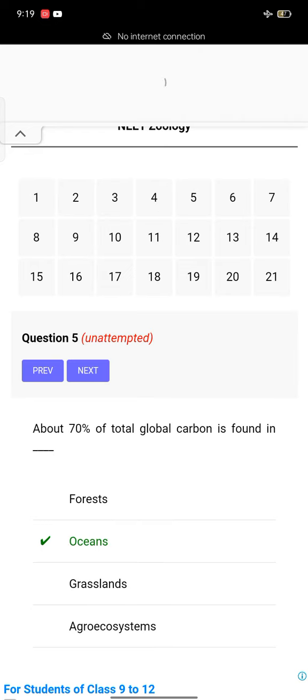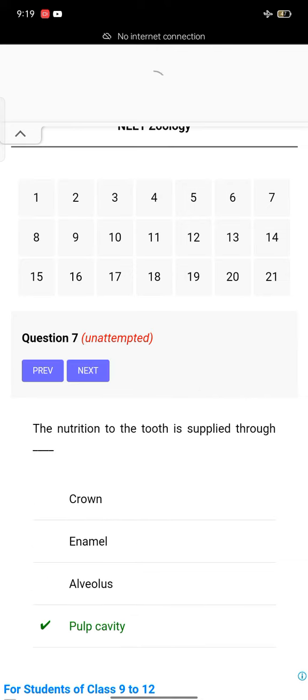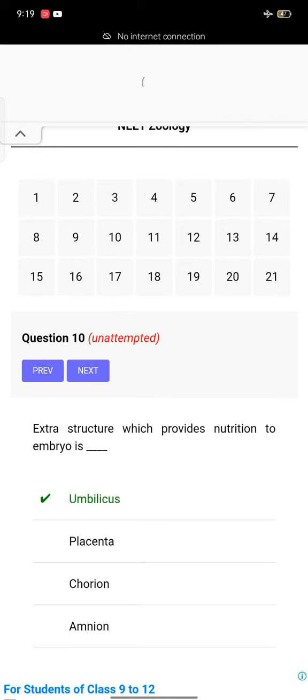About 70% of total global carbon is found in oceans. Tadpole's tail is a locomotory organ. The nutrition to the tooth is supplied to the pulp cavity. Glucose is mainly absorbed in PCT. Which of the following enzyme is not released into the blood by the kidney? Uricase.